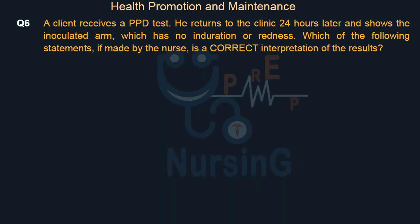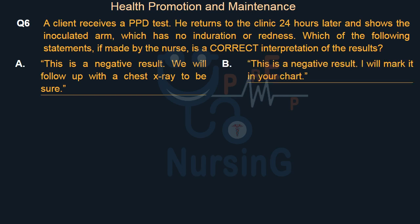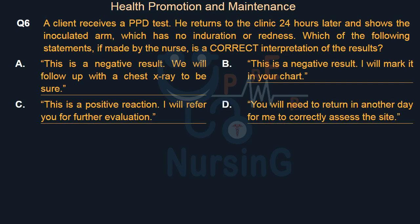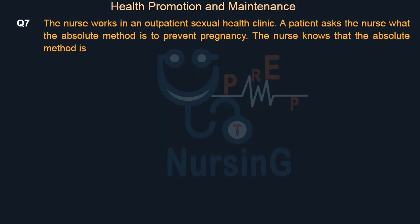A client receives a PPD test. He returns to the clinic 24 hours later and shows the inoculated arm, which has no induration or redness. Which of the following statements, if made by the nurse, is a correct interpretation of the results? Option A: 'This is a negative result — we will follow up with a chest x-ray to be sure.' Option B: 'This is a negative result — I will mark it in your chart.' Option C: 'This is a positive reaction — I will refer you for further evaluation.' Option D: 'You will need to return in another day for me to correctly assess the site.' The right answer is Option D. No chest x-ray is needed unless the PPD tests positive. This is neither a positive nor a negative result — PPD tests cannot be read until 48 to 72 hours have passed.